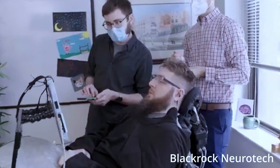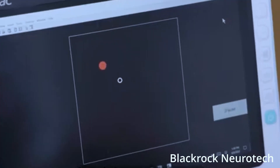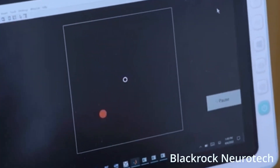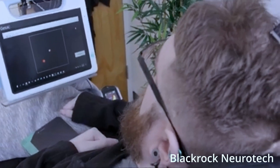BlackRock Neurotech intends to be the world's leading technology platform for applications. Upcoming innovations include new surgical solutions, flexible materials, depth electrodes, additional channel count, and enhanced artificial intelligence.